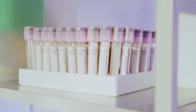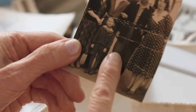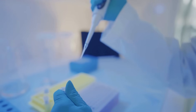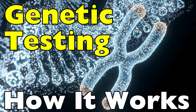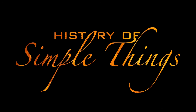Have you ever wondered how a tiny vial of spit or a simple swab of your cheek can reveal so much about who you are? From your ancestry, to your risk of developing certain diseases, to traits you didn't even know were written inside you, it all comes down to something called a genetic test. It sounds like science fiction, but it's actually science fact. Today, let's break down how genetic testing really works, step by step, in a way that makes sense without needing a degree in molecular biology. Right here, on History of Simple Things.